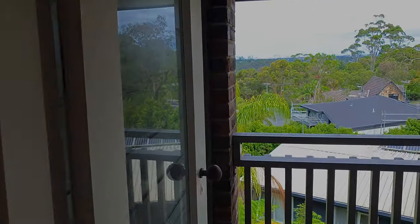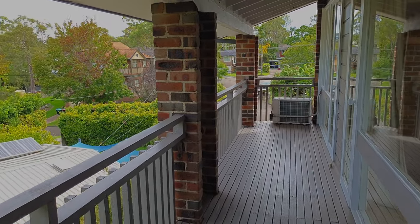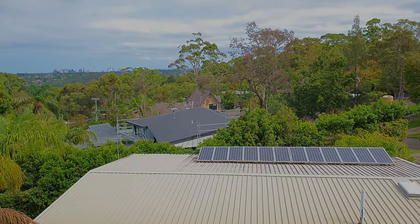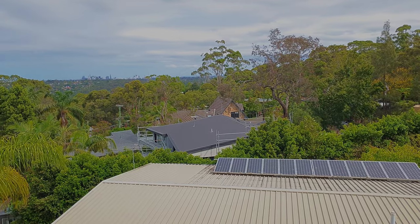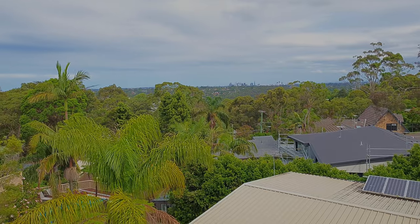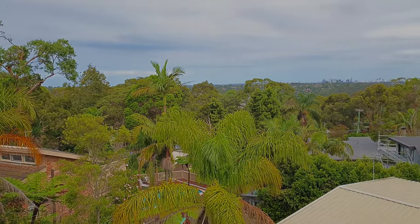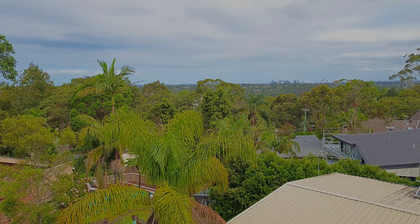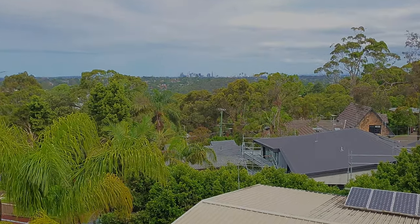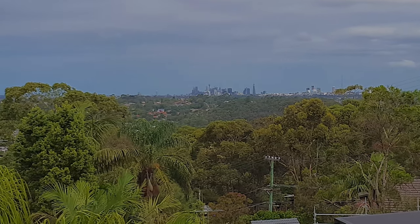The main bedroom also opens to the balcony, which runs the whole length of the bedrooms. Wake up with your blinds open — no one's looking back — and enjoy this absolutely gorgeous view. Just behind one palm you'd otherwise see Bondi Junction, but right here you have nothing but city and Chatswood views.